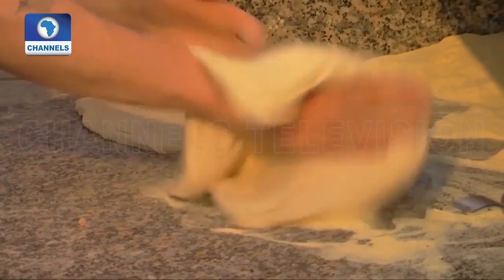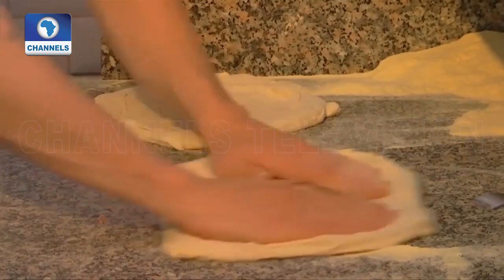Humans are faster. A human can tell if the dough is good or not, if there are any problems. The dough can have problems if the temperature changes — and if there are any problems, the robot can't tell.